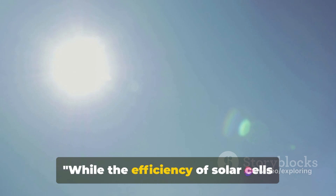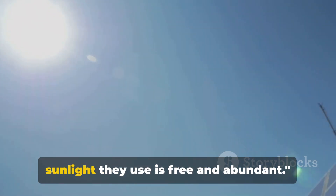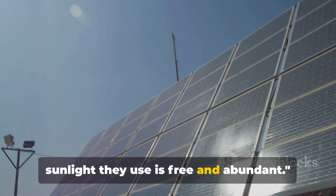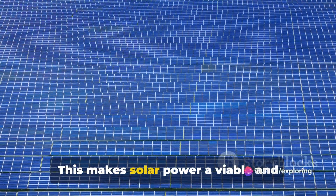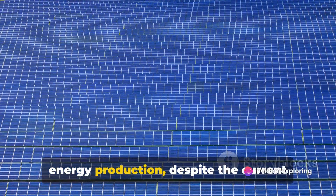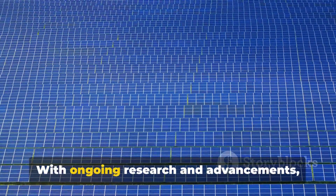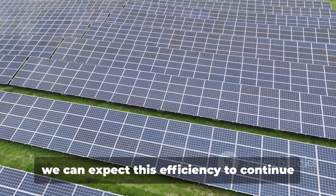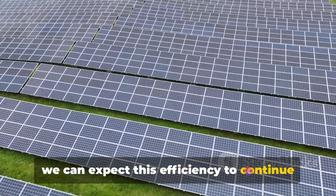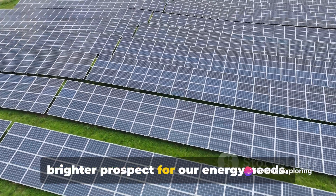While the efficiency of solar cells might not seem high, remember that the sunlight they use is free and abundant. This makes solar power a viable and sustainable option for the future of energy production, despite the current limitations in cell efficiency. With ongoing research and advancements, we can expect this efficiency to continue to rise, making solar power an even brighter prospect for our energy needs.